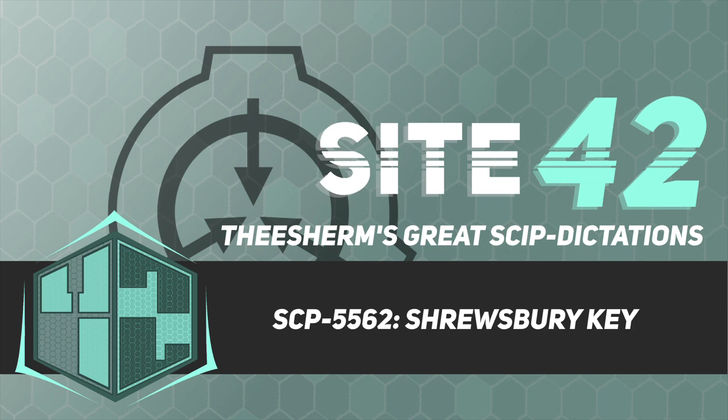Item Number: SCP-5562. Containment Class: Radix. Note: this less common object class is used for objects that have been incorporated into the Foundation's command structure, but are unrelated to Judaism.